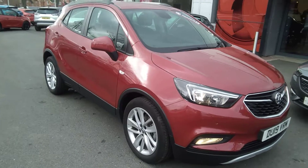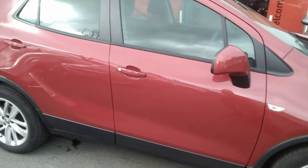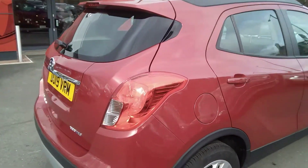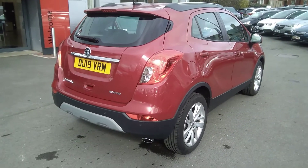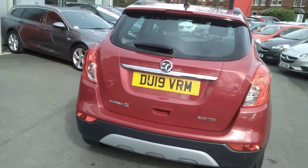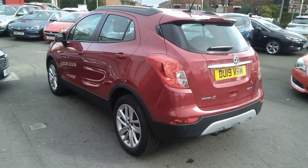This vehicle is finished in velvet red and comes with a full body coloured exterior and multi-spoke alloy wheels. It includes the remainder of the manufacturer's warranty, which is three years from date of registration, and will be supplied with two remote control locking keys and a full book pack.